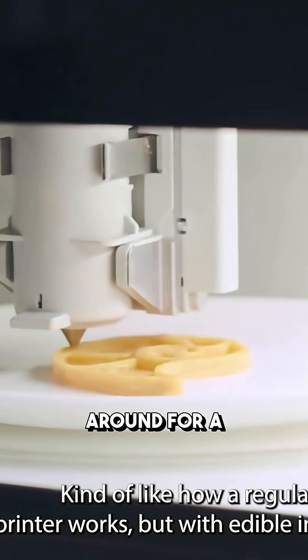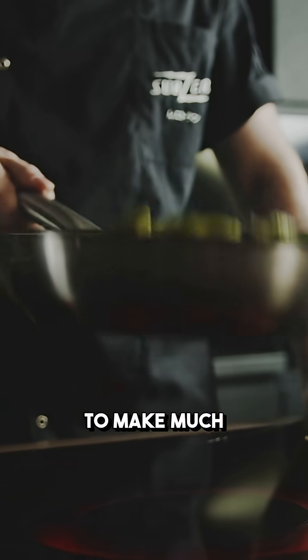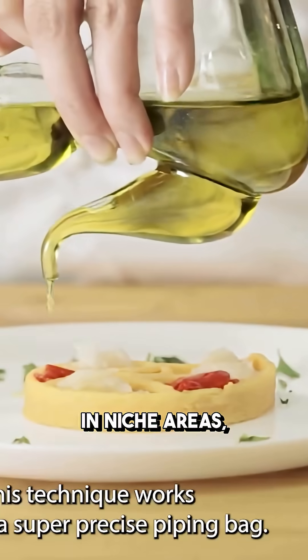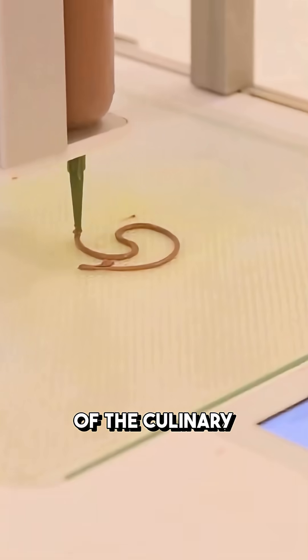So 3D printed food has been around for a minute, but it's never been able to make much headway on its analog giant. Yes, 3D printed food has gained some traction in niche areas, but it still remains the fringe friend of the culinary world.